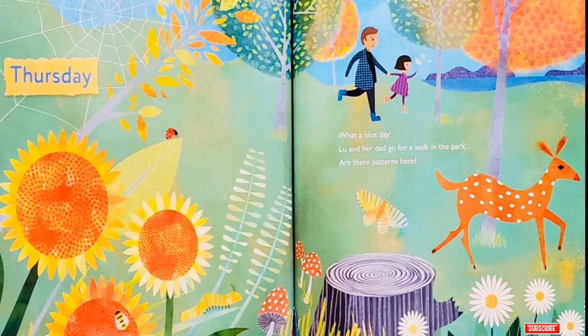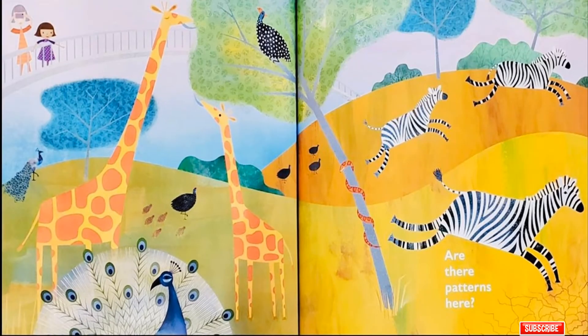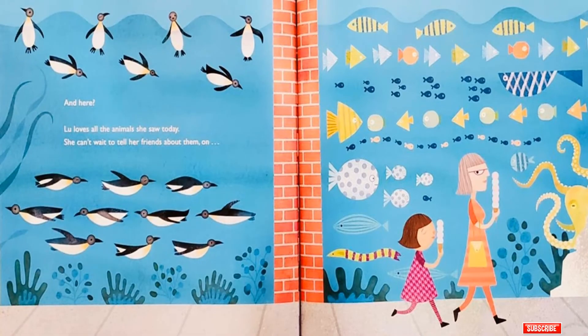Thursday! What a nice day! Lou and her dad go for a walk in the park! Are there patterns here? Are there patterns here? And here? And here? And here? Lou loves all the animals she saw today! She can't wait to tell her friends about them!